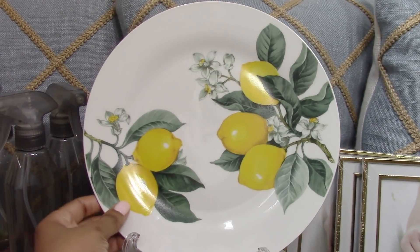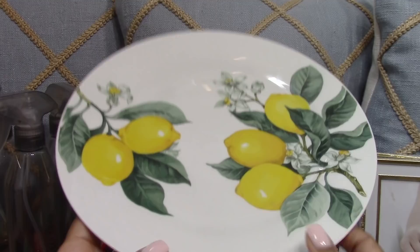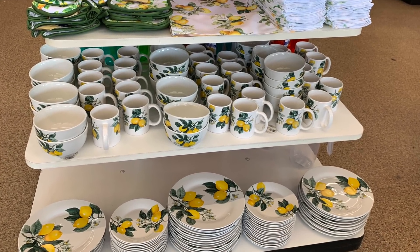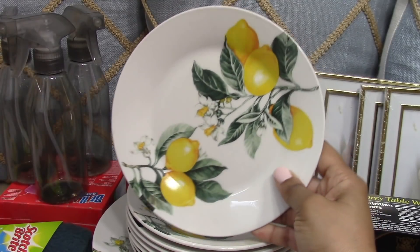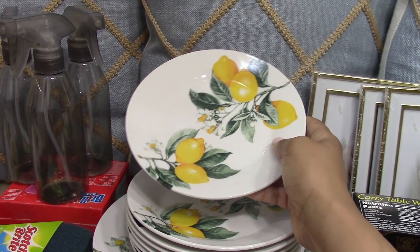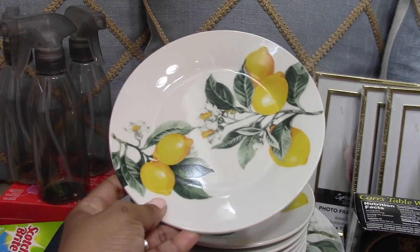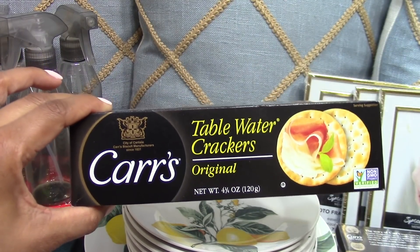Aren't these gorgeous? I've been waiting over a year for these to come to my Dollar Tree. I picked up eight of the plates and eight of the salad plates. I did not pick up the bowls or cups and all the other pieces to the set because I like to mix and match. I'll be doing a summer tablescape with these — there are so many different ways you can style them. The pillows back here go really well with the lemon, and these just scream summer. They could also look really nice with cobalt blue, navy blue, or pink.